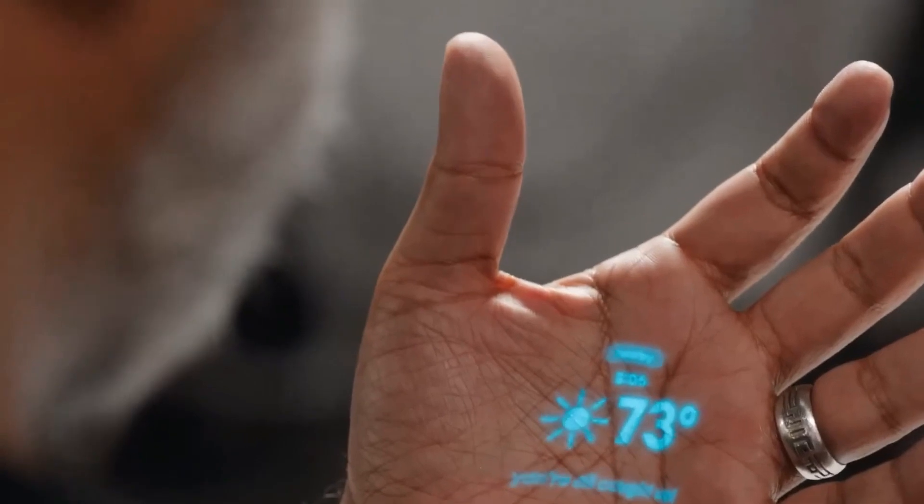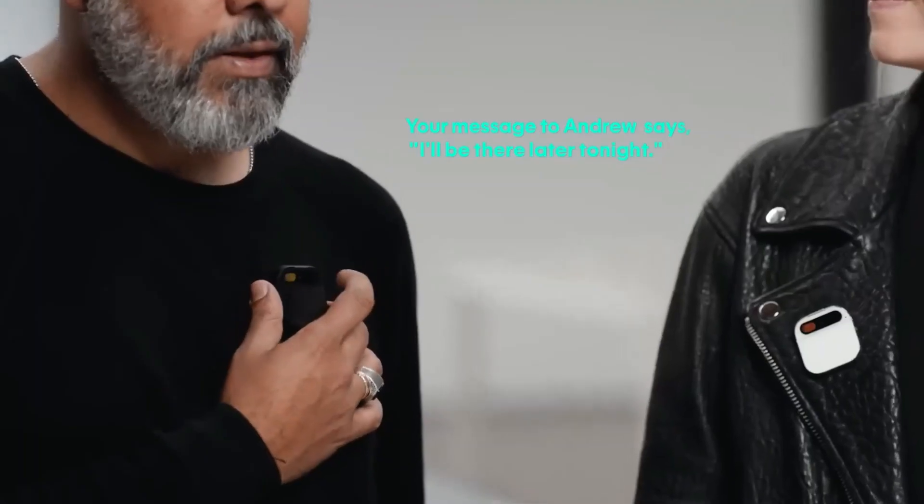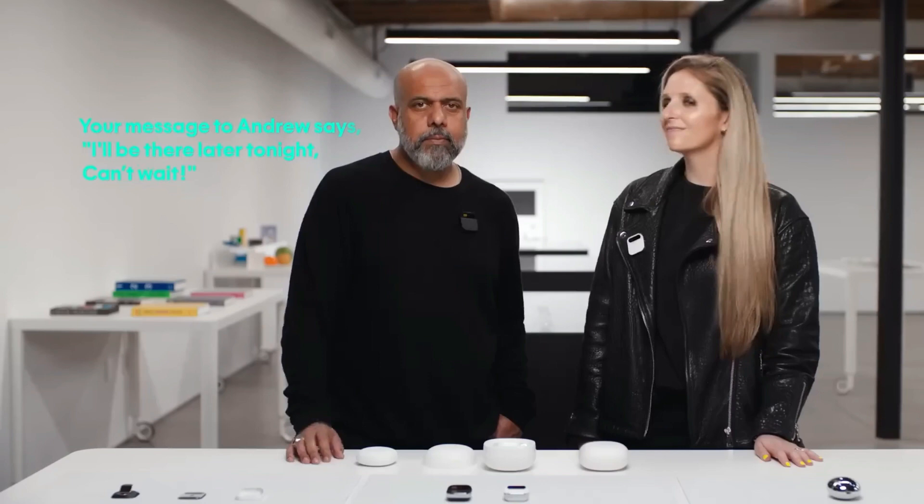The possibilities with the Humane AI Pin are boundless. Listen to music, podcasts, and audiobooks effortlessly, adjusting volume and playback with a touch or voice command. It comes with a personic speaker, creating a sound bubble around you and eliminating the need for headphones.